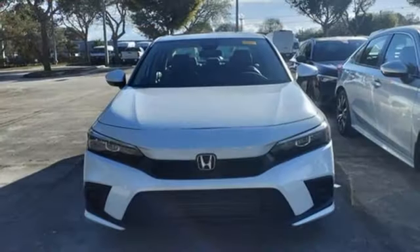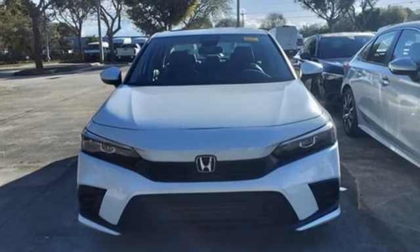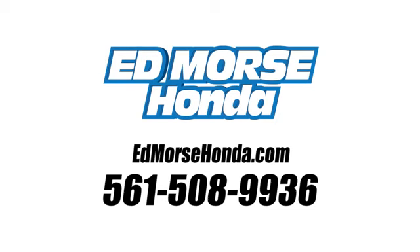Honda has a world-renowned reputation for reliability. Experience it for yourself today. Call us today at 561-508-9936.